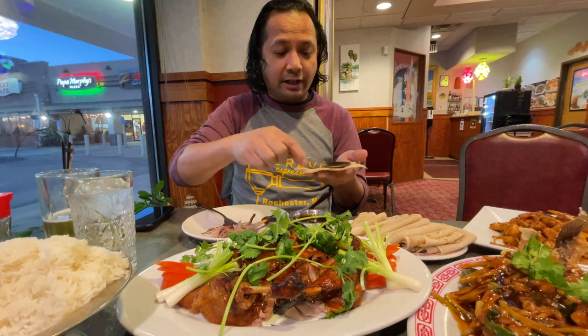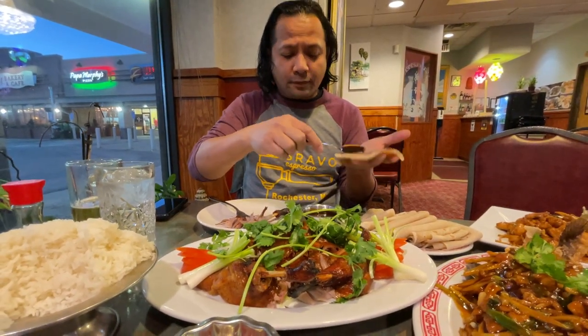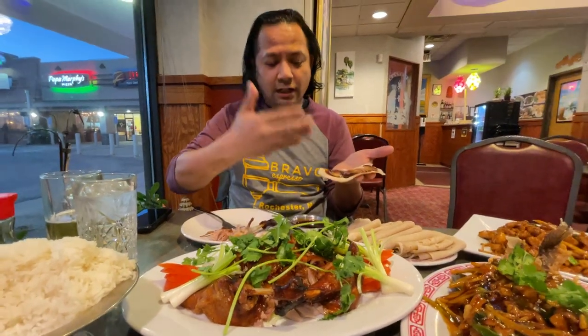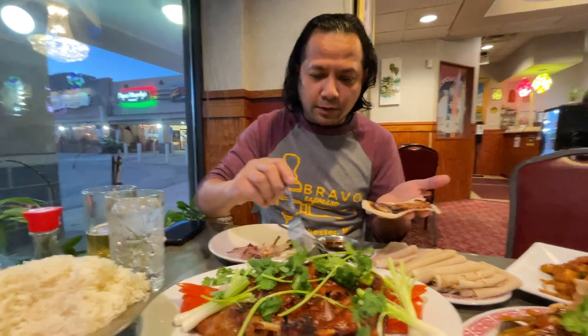You're gonna take the tortillas and then put some of the hoisin sauce on here. Spread it all over — really spread it. It depends on if you like a lot or a little, that's up to you.